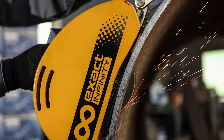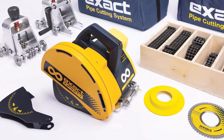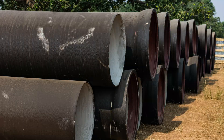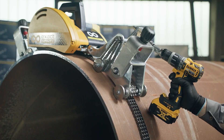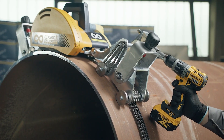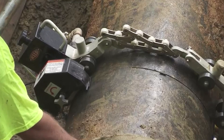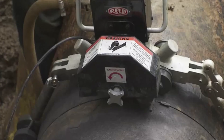The Infinity Cut and Bevel model can bevel, and is also equipped with a special guard and disc making it ideal for cutting cast and ductile iron pipes. For the Infinity Plus, it features a gearbox for connecting to a power drill to facilitate even easier operation.